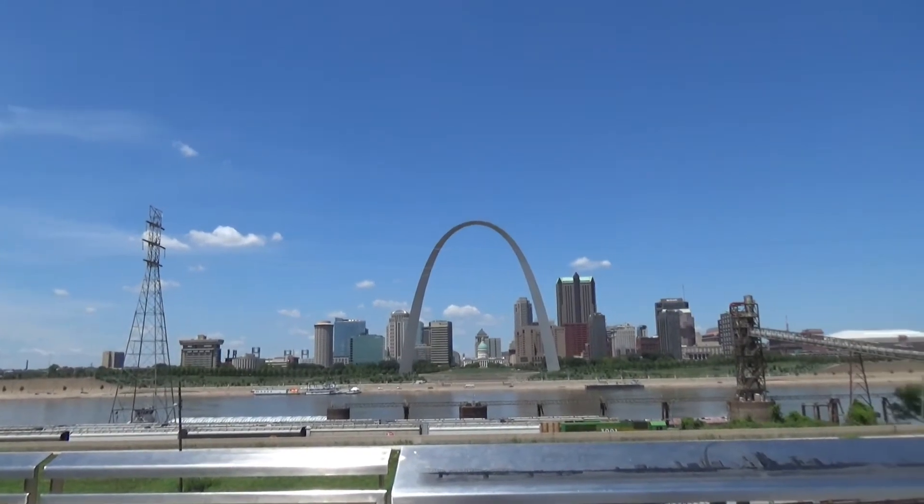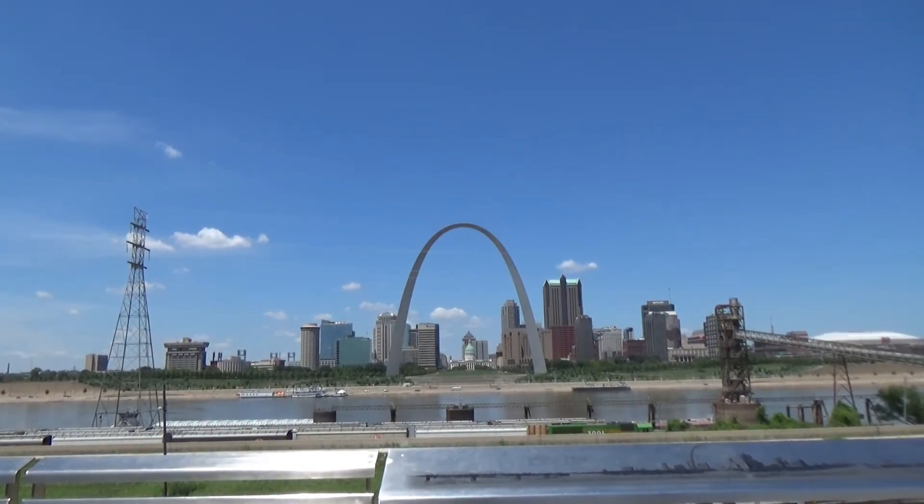I am here in St. Louis, Missouri, and as you can see right over there is the arch, and that's what I will be talking about today. I want to give a brief history and just some interesting facts about the arch.